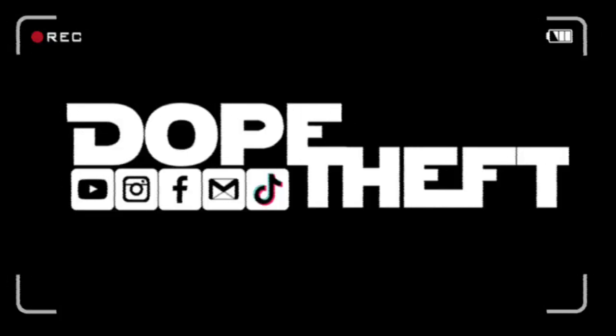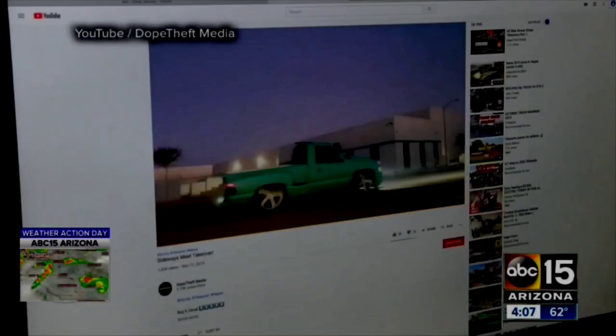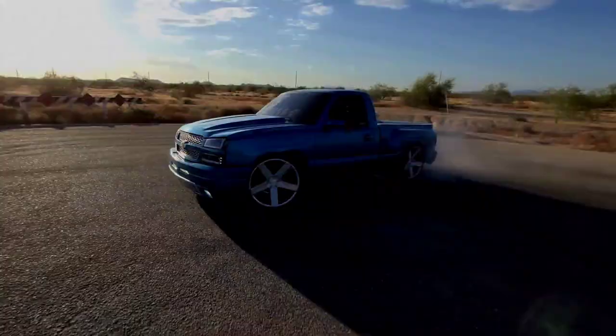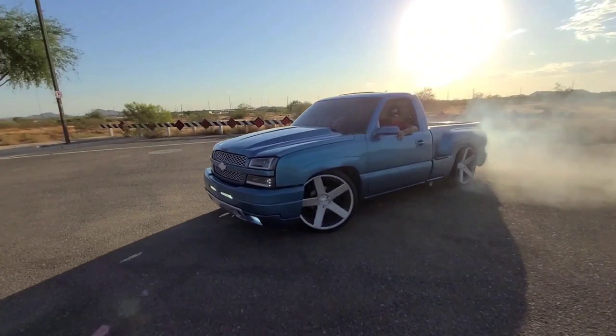Subscribe to Dump Theft of drivers who they say routinely shut down the intersection. Despite some police response, the group keeps coming back. This video posted November 11th. Anybody who calls and sees that type of activity, we will respond. It is something that we're responding to. They are in the operational phase of trying to stop these groups engaging in what they call swinging, described as reckless and illegal behavior.